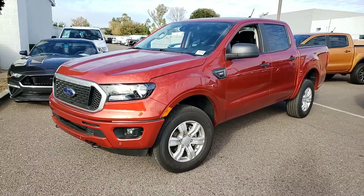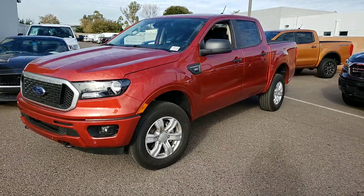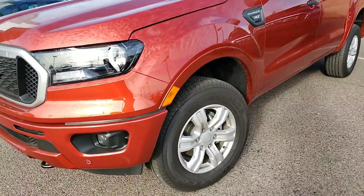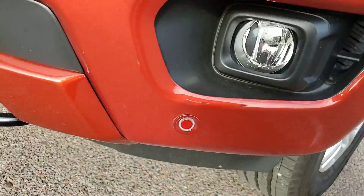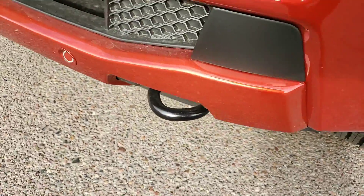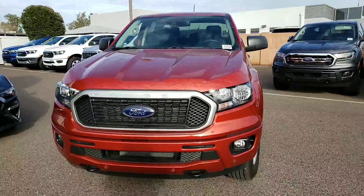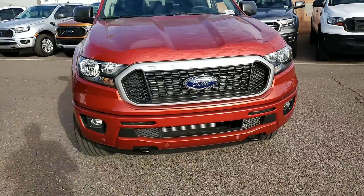This is the Hot Pepper Red XLT301A. It's the best price package — it has a large screen. What's nice is it does have the front fog lights, front parking sensors, front tow hooks. It's a beautiful color. Remember, it's a twin turbo.